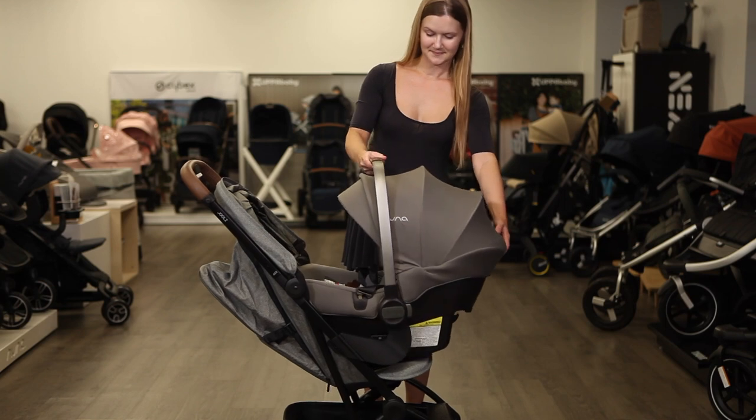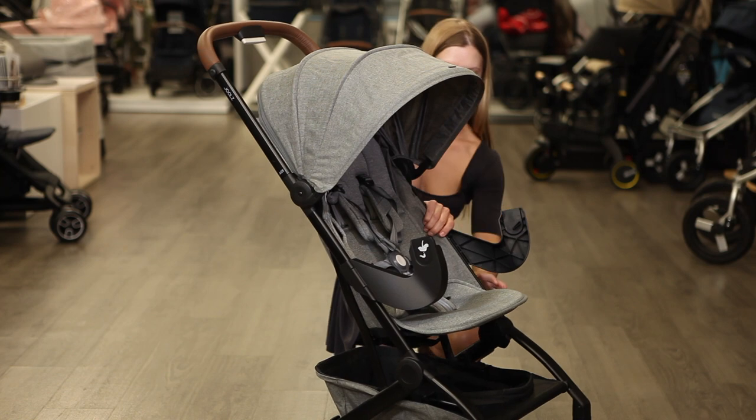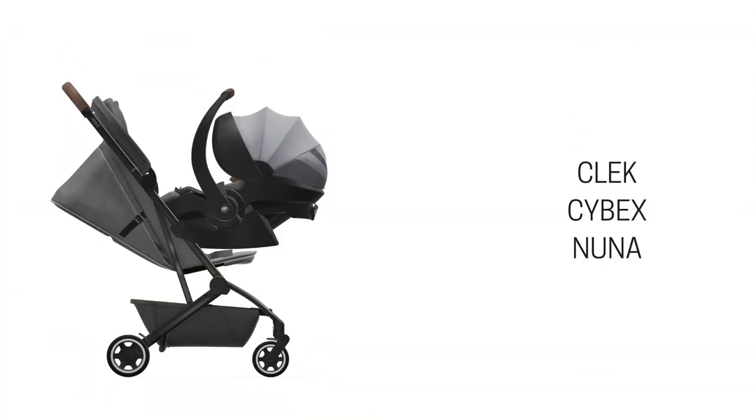Several infant car seats are compatible with the Aire with purchase of adapters. The adapters clip onto each side of the frame and fold with the stroller. The Aire is compatible with car seats from brands including Kleck, Cybex, and Nuna.